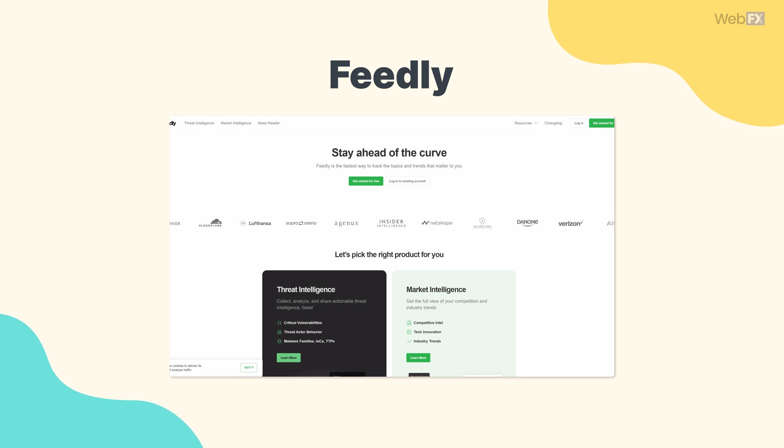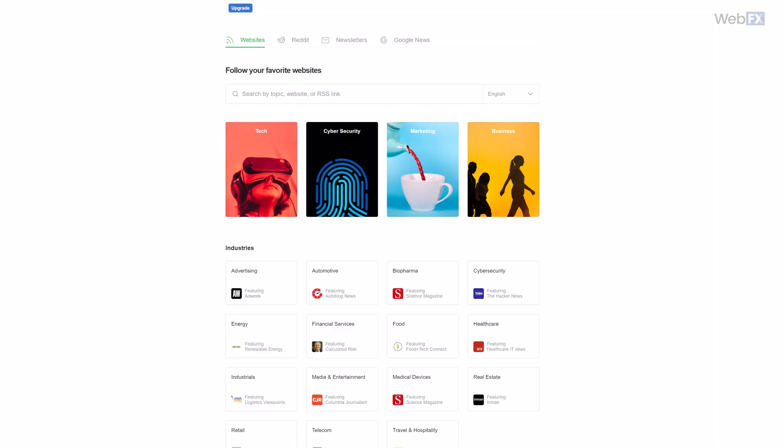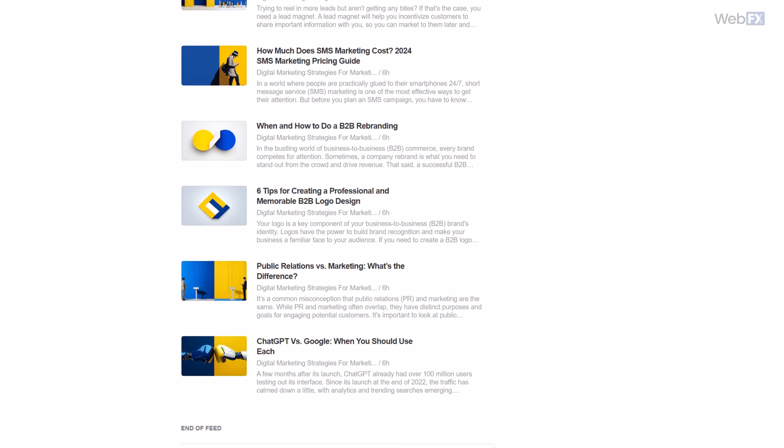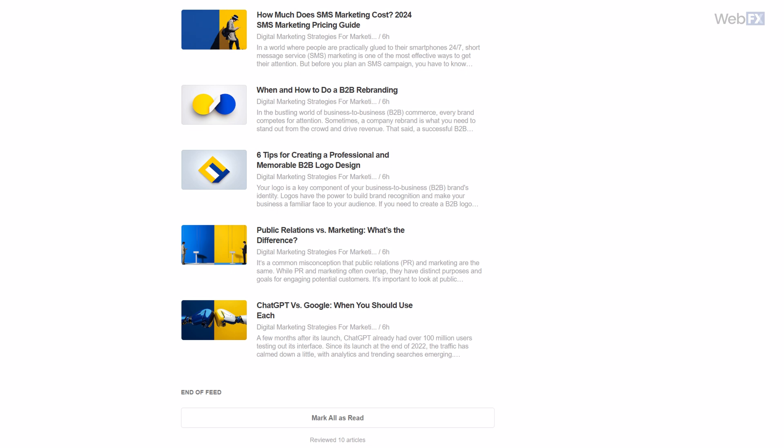Speaking of content, Feedly is another great tool for analyzing the content on your competitors' websites. The idea of the tool is to let you subscribe to whatever publications you like to read, which Feedly will then show you all new content from. By subscribing to your competitors' sites, you can see all the new content that they put out in one convenient feed. By scrolling through that feed, you'll quickly get an idea of what topics they're publishing content about.